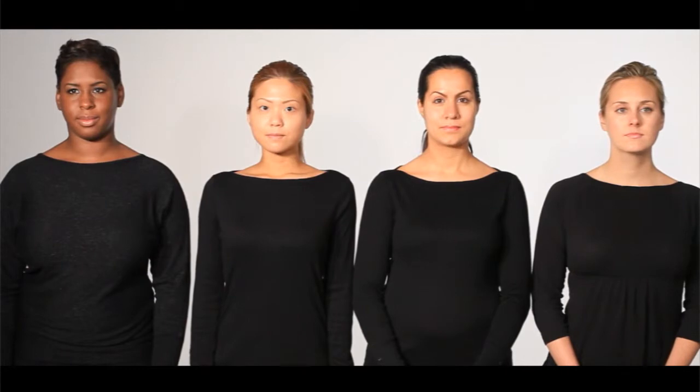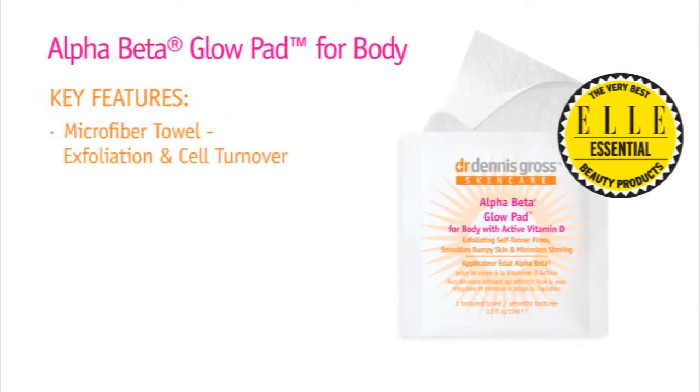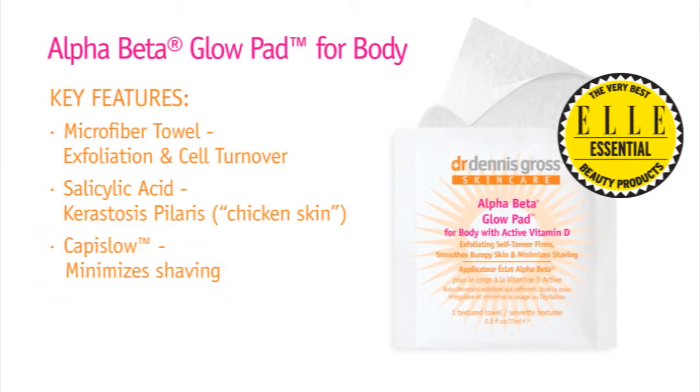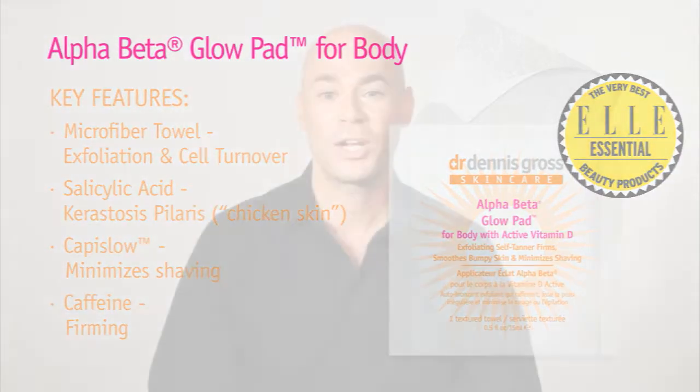This Glow Pad is a complexion enhancer for all skin tones, from fair to deep, and also for all skin types — oily, dry, and sensitive. Now imagine all those great benefits of the Alpha Beta Glow Pad plus more in a unique body formula. This microfiber texture towel enhances body exfoliation and increases cell turnover. Salicylic acid addresses keratosis pilaris, commonly known as chicken skin. Capislo slows hair regrowth to minimize shaving. The Alpha Beta Glow Pad collection will help you achieve a natural, never streaky, odorless, sun-kissed look from head to toe.